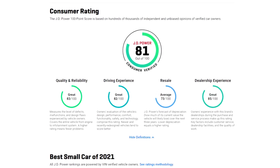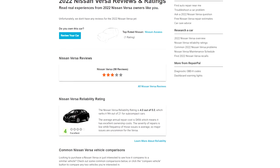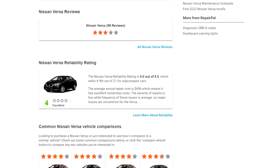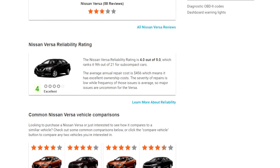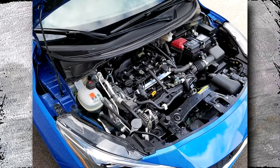RepairPal.com gave the Nissan Versa a 4.0 out of 5 points for reliability, which ranks it 9th out of 21 for subcompact cars. Nice results, but not ideal. So, what's wrong with this car? Today we will talk about it.